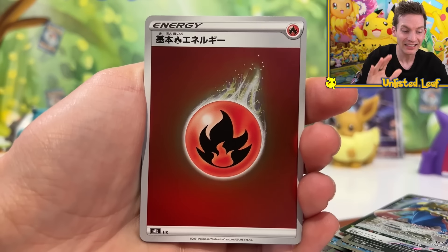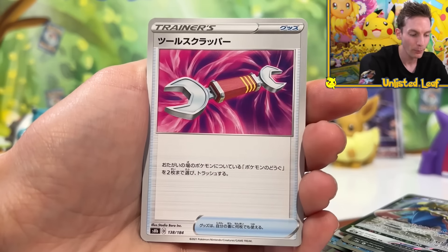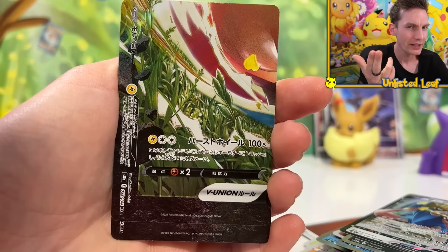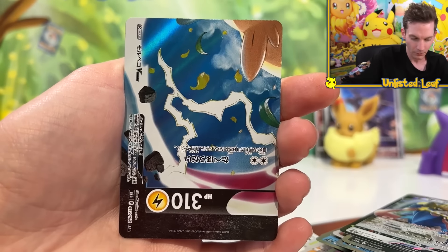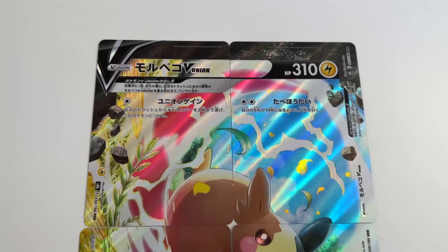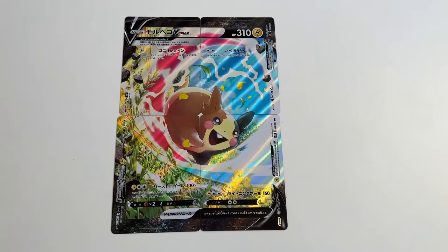This is our final pack of VMAX Climax - let's give it a go. Fire type reverse. Dude, we pulled the V-Union! Oh my - what an opening today. Check this out - do we get all parts? I was thinking how do they do V-Unions? Do you get one card? Looks like you get all four parts guaranteed. Part one, part two, and more Morpeko. Part four! And then what's behind it? Let's build this bad boy and then we'll do a recap - this is going to be insane.